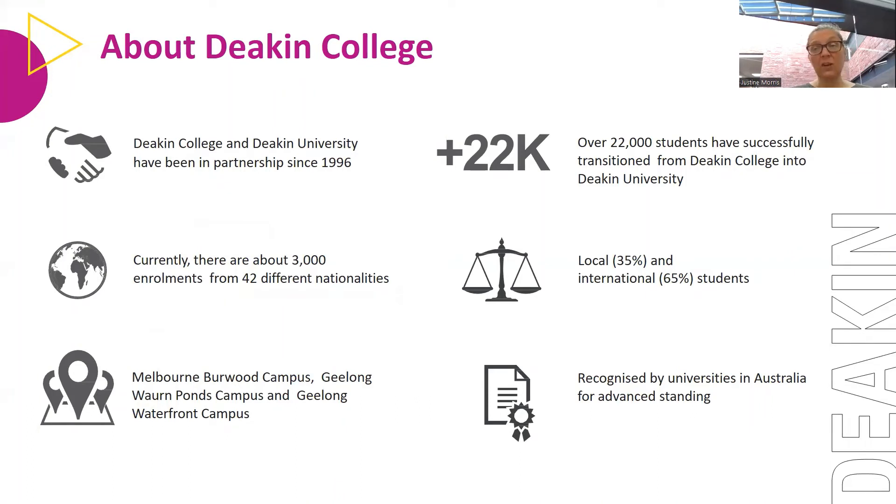We are physically located on the Deakin University campuses at Burwood, Waurn Ponds, and Waterfront. The only campus we're not located on is the Warrnambool campus. We've been working with Deakin University since 1996, and over that time we've had over 22,000 students transition from a diploma through to year two at Deakin Uni. At the moment we have just under 3,000 enrolments from 42 different countries — about 35% domestic Australian students and 65% international students. We're also recognised for advanced standing by other institutions.